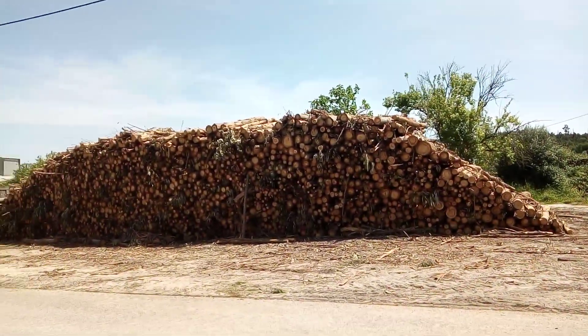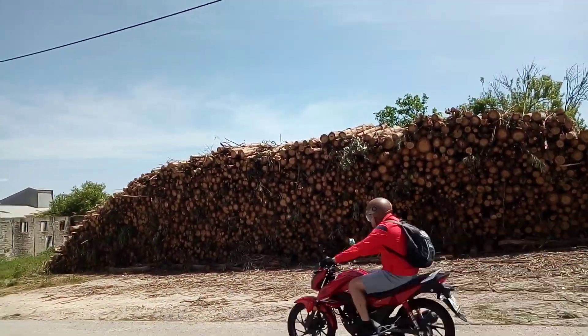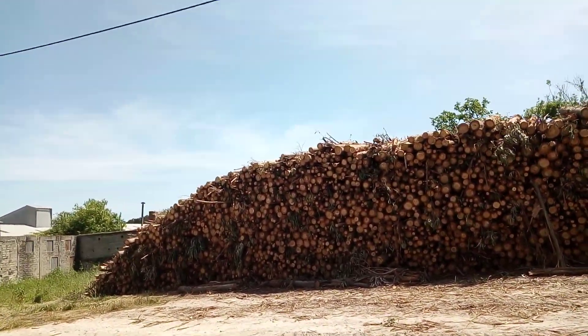It's a lot of logs preparing for winter firewood. It's nice weather to walk.